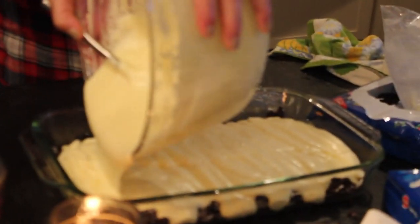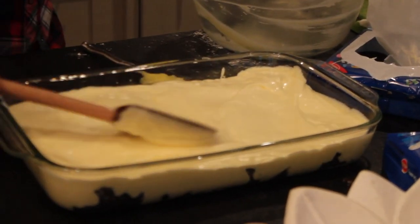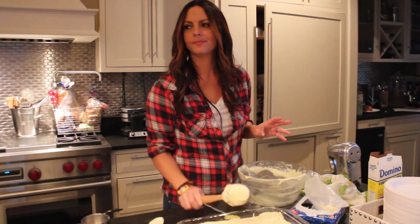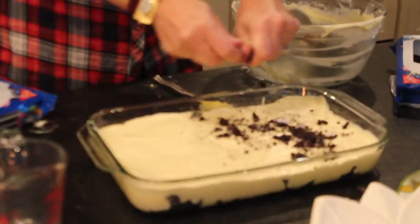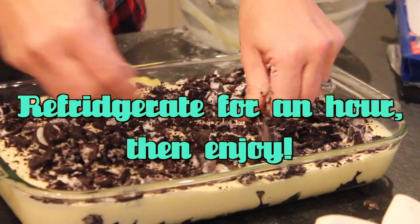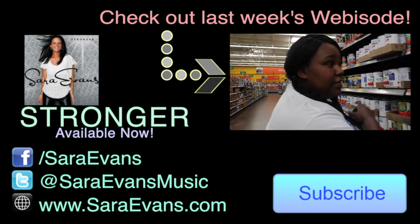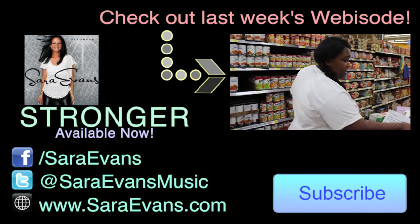So you pour it on here like so. Now what we're gonna do is take the remainder of the Oreo cookie crumbs and sprinkle them on top. Look how awesome this looks! It doesn't look absolutely perfect, but it's beautiful. Instant pudding mix. Tasty!